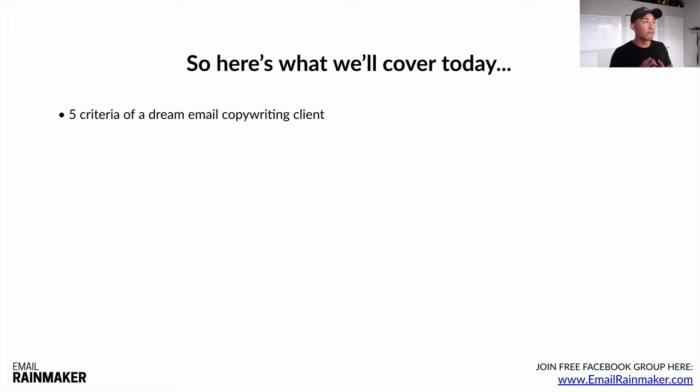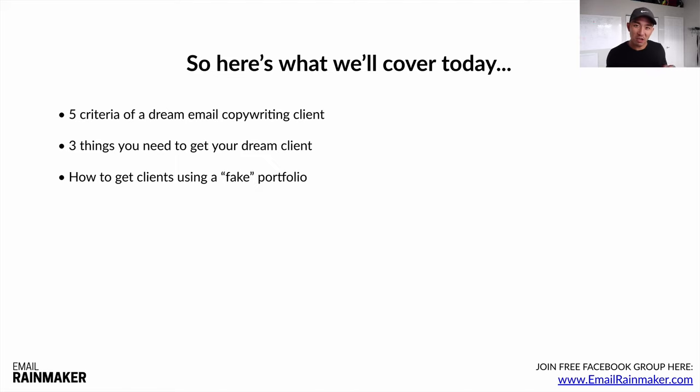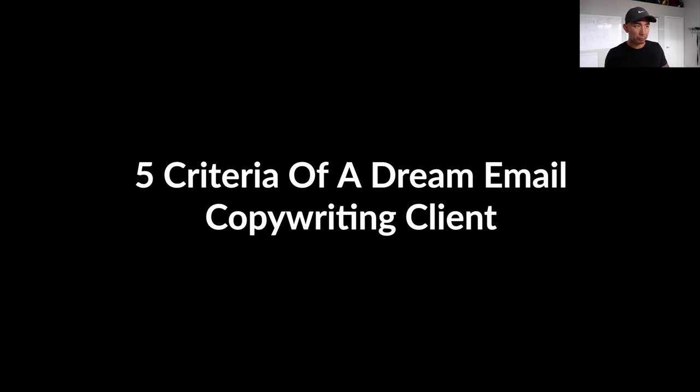Here's what we're going to cover today: the five criteria of a dream email copywriting client. These are my personal criteria that I look for, and I recommend you follow them as well, especially if you're a beginner just getting started. We'll also talk about the three things you need to get your dream client, and how to get clients using a fake portfolio — and don't worry, this is 100% ethical as long as you follow what I'm going to tell you.